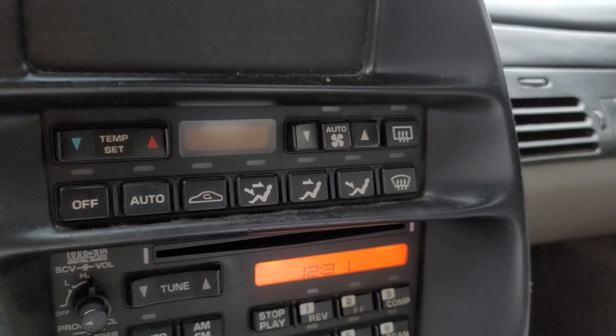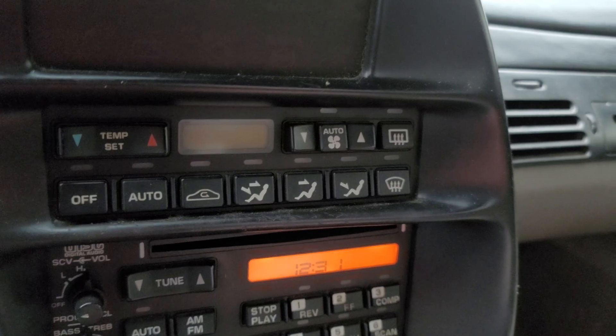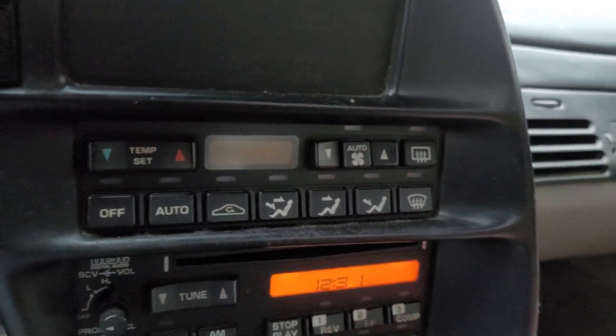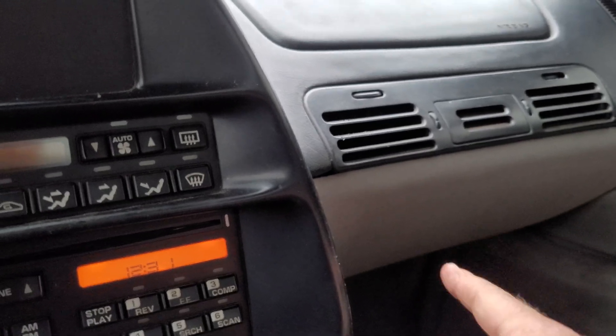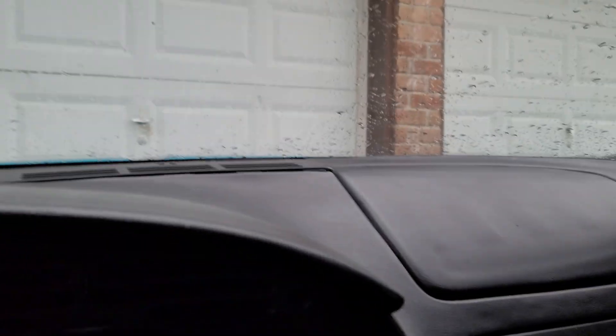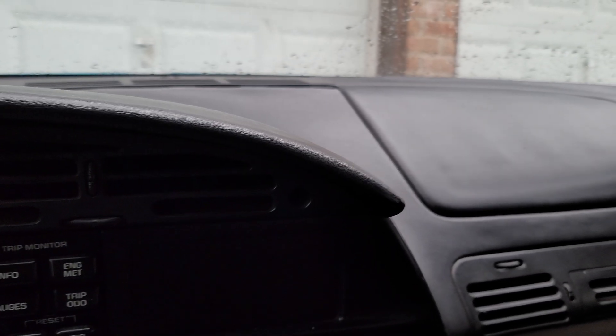There really aren't that many other components to this system — they did a really good job of reducing the complexity. There is a vacuum-operated programmer underneath here above the gas pedal, there is a blend door temperature actuator door in there, and there's a blower module in the case under the hood. I'll divide that up into another video, because I figured this would take about 14–15 minutes to describe this system.